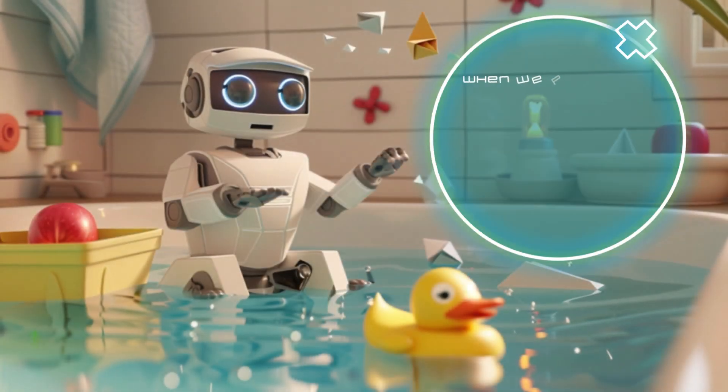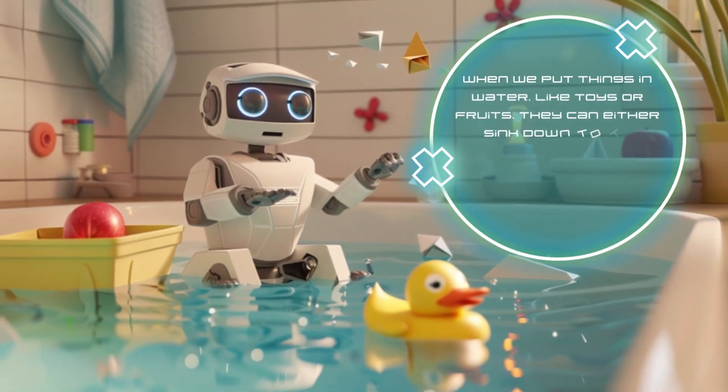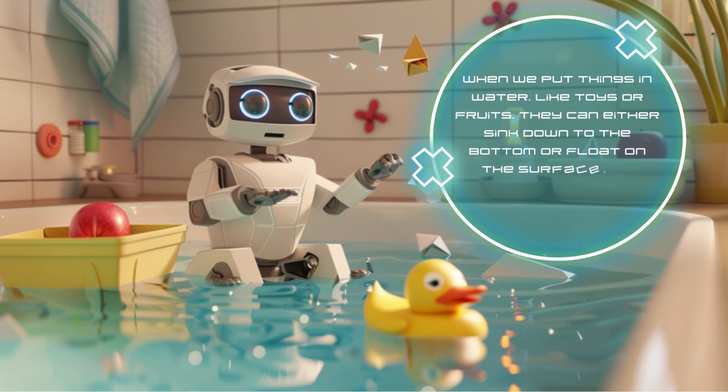When we put things in water, like toys or fruits, they can either sink down to the bottom or float on the surface. The reason behind this is something called density.